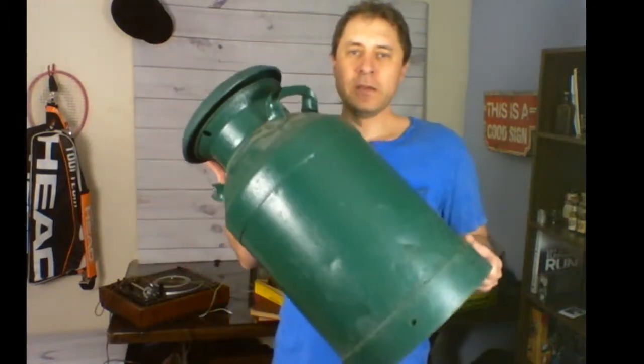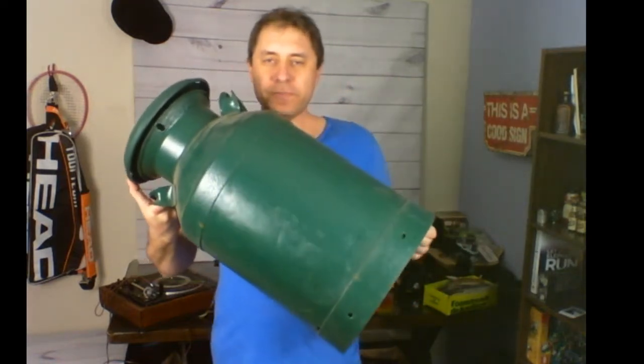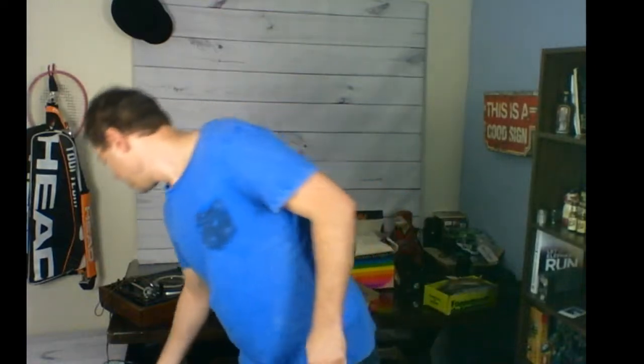One more big item I almost missed — this one I paid the most for. This is a big milk can, which is going to the antique booth for decoration and for sale. I paid 27 dollars plus tax and fees — about 30 dollars. I'll be asking 60 bucks at the antique booth. I wouldn't have bought it if I didn't have the antique booth, because it's very difficult to ship and shipping would cost more than the item itself.